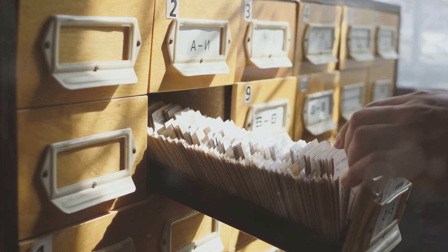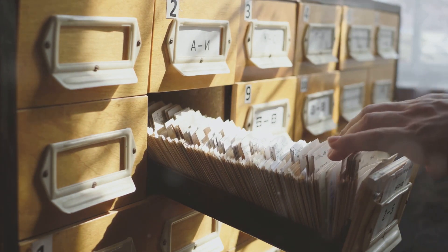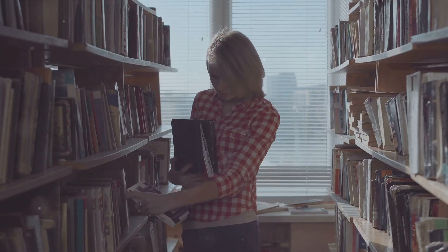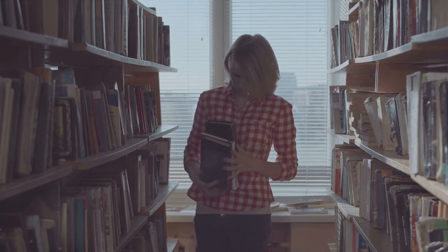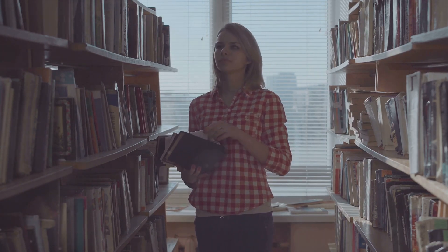One of their primary responsibilities is to ensure data integrity. They make sure that the information stored is accurate, consistent and accessible. Think of it as ensuring that all the books in our library are in the right place, in good condition, and readily available when needed.